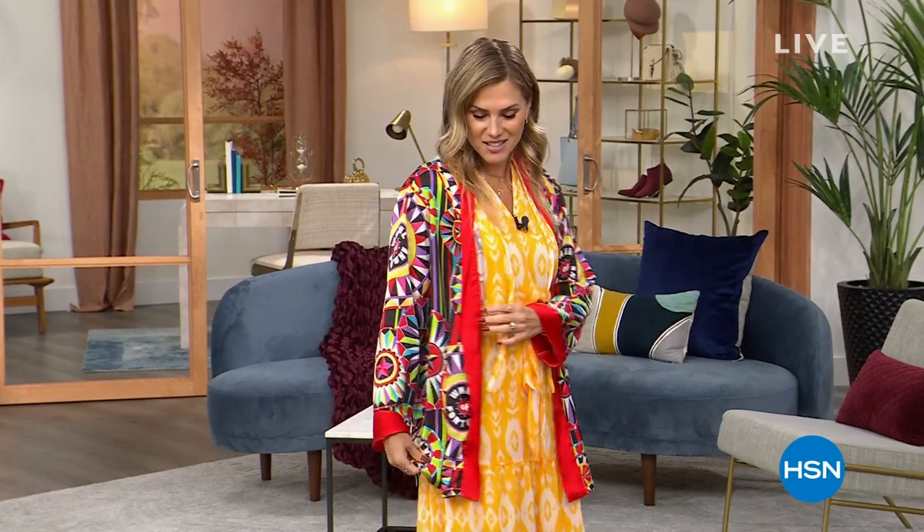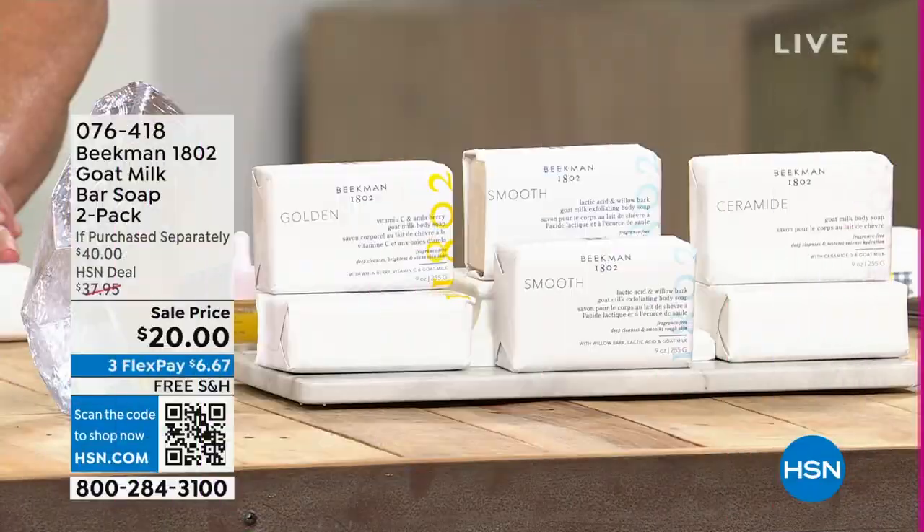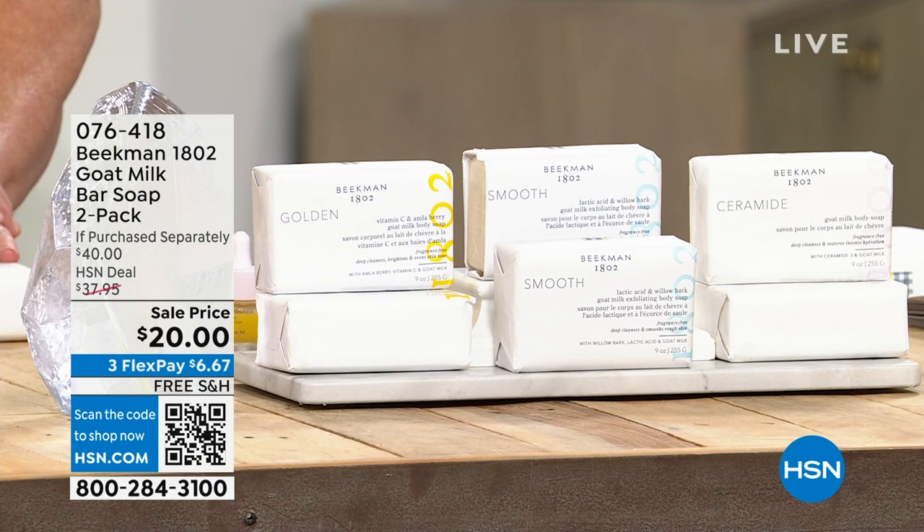Thank you so much for watching HSN. My name is Valerie Stupp. We're continuing with your beauty customer choice award winner for best beauty brand — it is Beekman 1802.